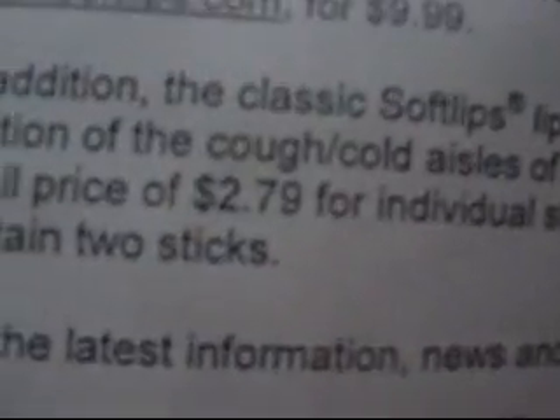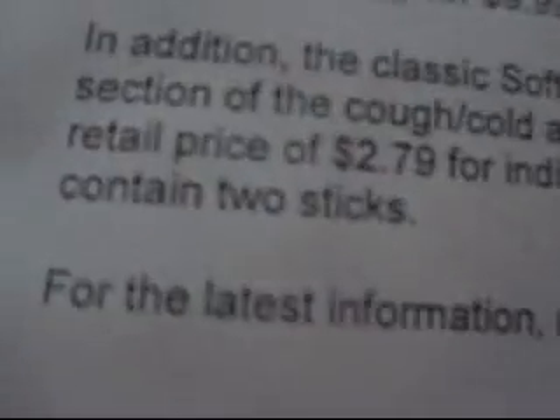You can get them separately for $2.79, or in the two-pack for $3.99, or you can get them on the Softlips website. I really like them — my friends love Softlips too, and these are amazing. I have to bring them everywhere with me.